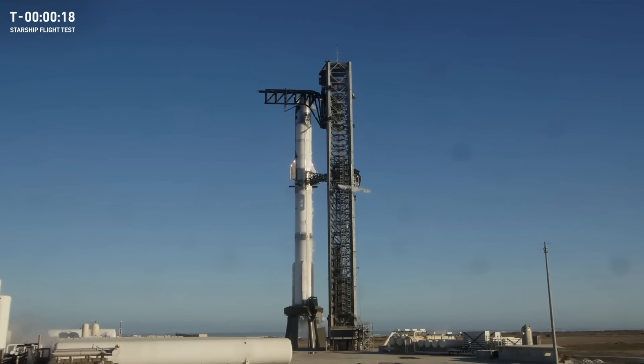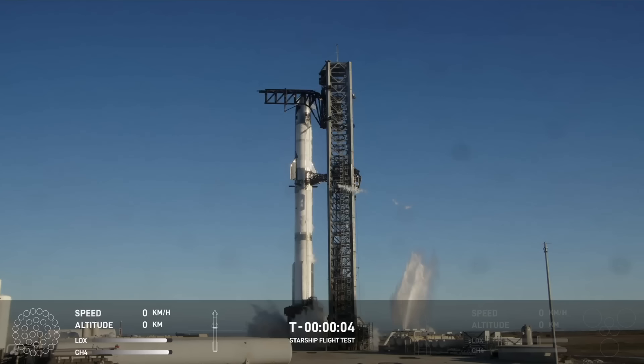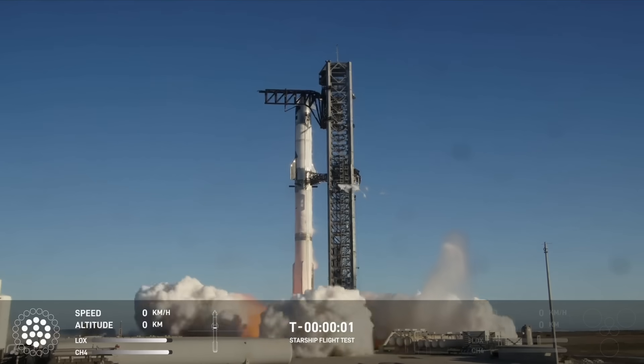And 20 seconds. T-minus ten, nine, eight, seven, six, five, four, three, two, one.